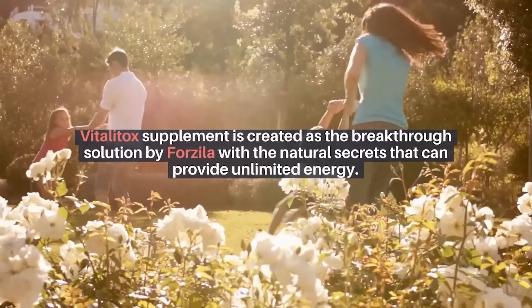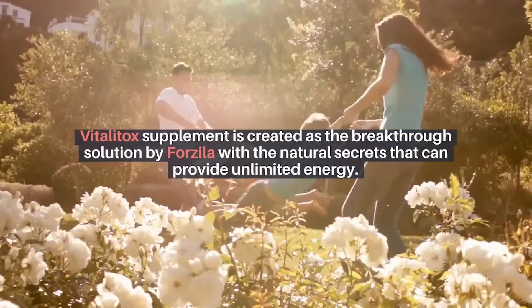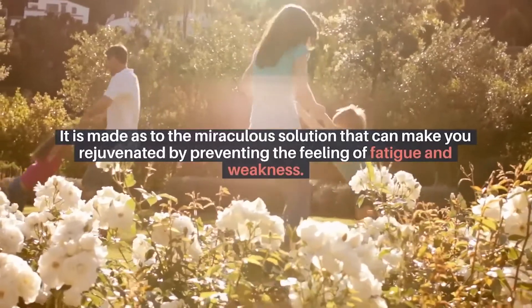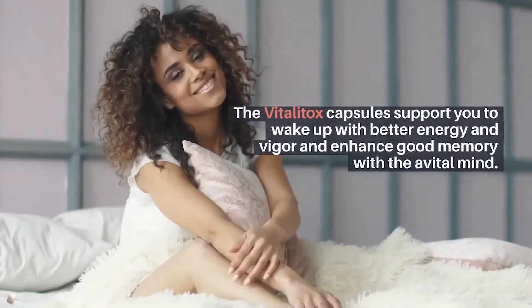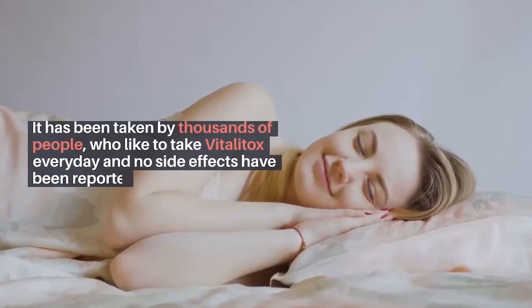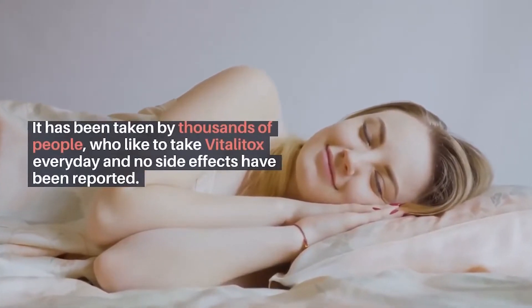Vitalitox supplement is created as a breakthrough solution by Forzeela, with natural secrets that can provide unlimited energy. It is made as a miraculous solution that can make you feel rejuvenated by preventing fatigue and weakness. The Vitalitox capsules support you to wake up with better energy and vigor and enhance good memory with a vital mind. It has been taken by thousands of people every day and no side effects have been reported.